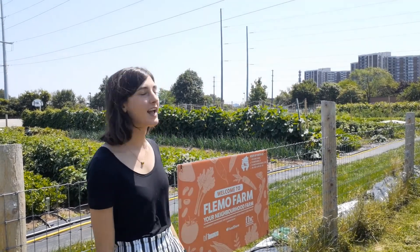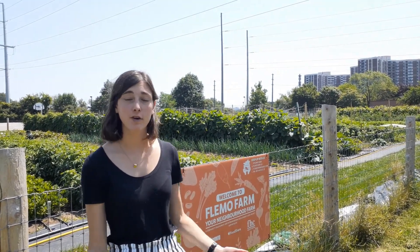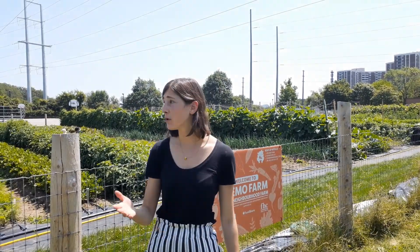Hi everyone, I'm Simone, the Registered Dietitian at Flemington Health Centre. I'm here today at Flemmel Farm, an urban farm right in the heart of Flemington Park neighbourhood. Everything here is grown locally, which means it doesn't take long to get to a market or to your table. Most of the produce here is grown organically, which is better for keeping up the environment sustainably.